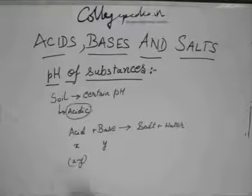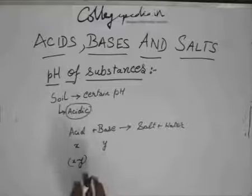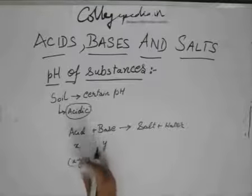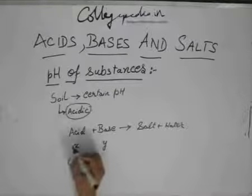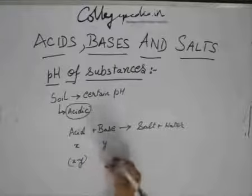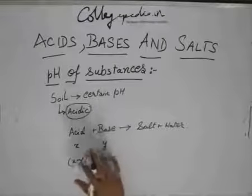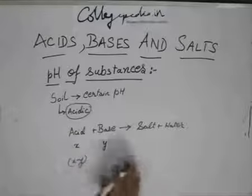There is lesser pH because there was more amount of acid — so the pH was low. Now you have added a base, so the amount of acid has decreased and the pH becomes higher. You add the required amount of base so that the pH becomes optimal for plant growth.